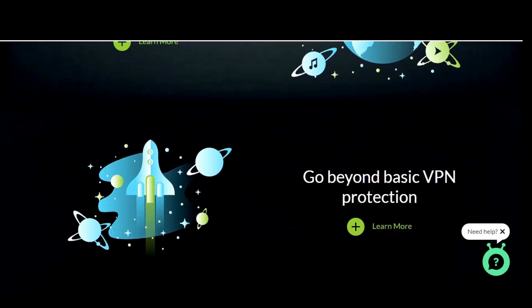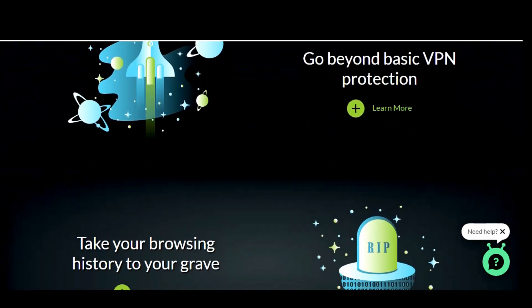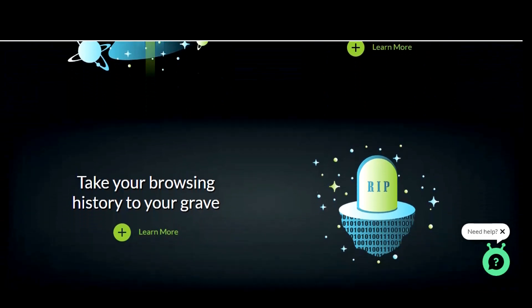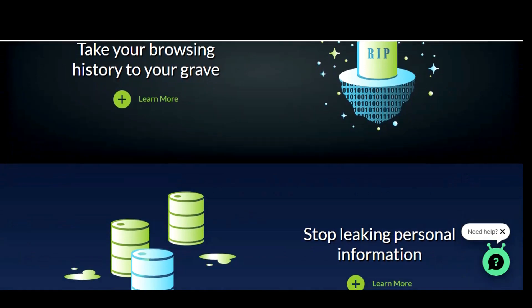They also have extensions for Chrome, Firefox, Microsoft Edge, and the Opera browser, and you can get their app on the Nvidia Shield and Amazon Fire TV.